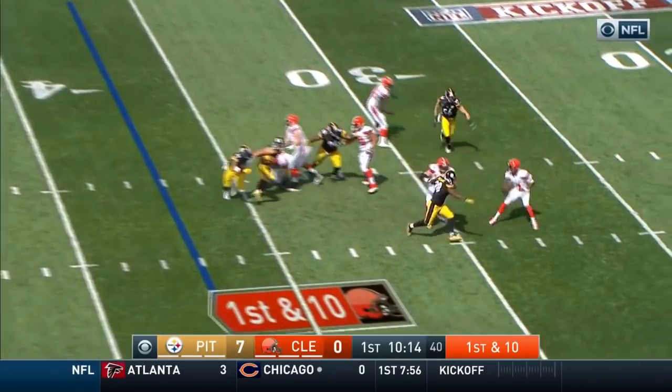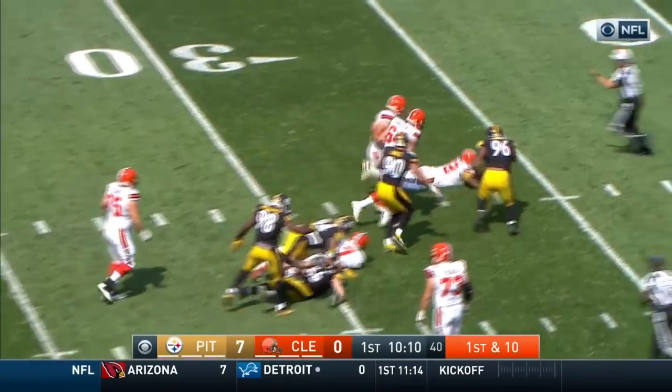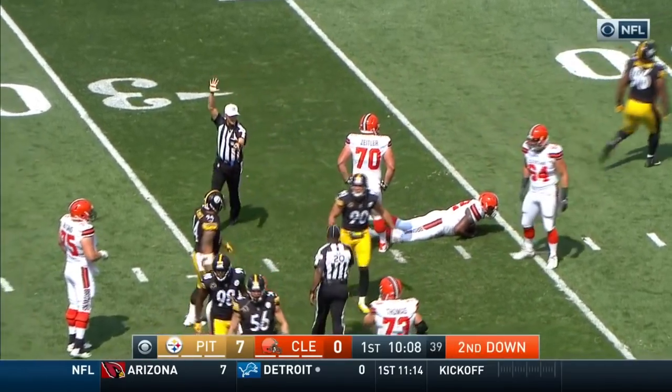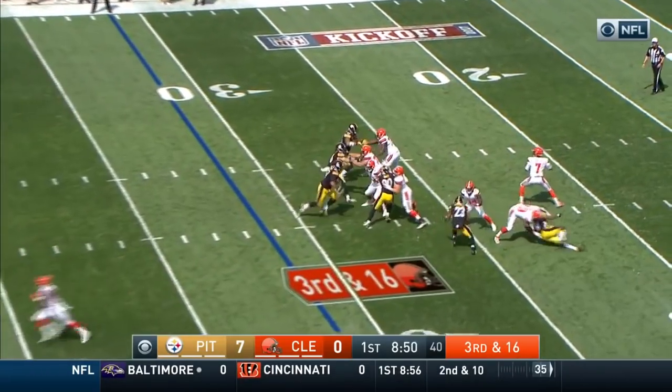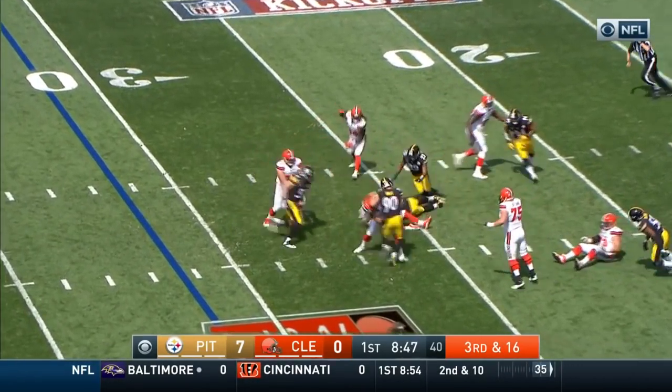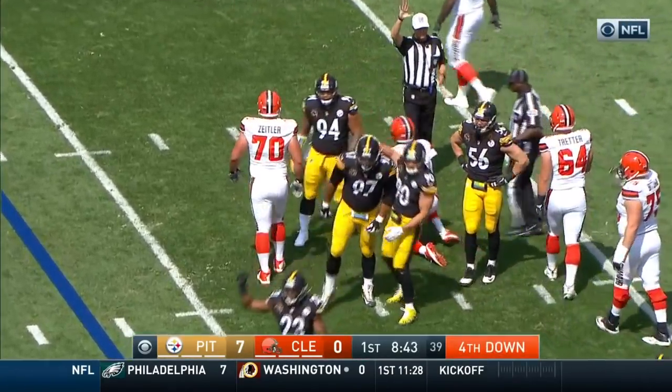See the pressure coming right up the middle. Anthony Ciccolo. Kaiser pulls it down, running out of time, and goes down at the 30-yard line. And that is Ciccolo. Kaiser holding on to it again and going down at the 27-yard line.